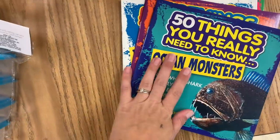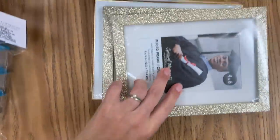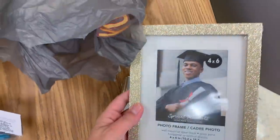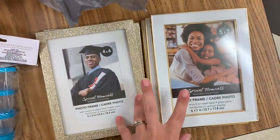These are the frames I got for those prints that I had done. So these are the four by six — they're a really pretty glitter. And then this was a five by seven, but I thought this would coordinate really nicely.